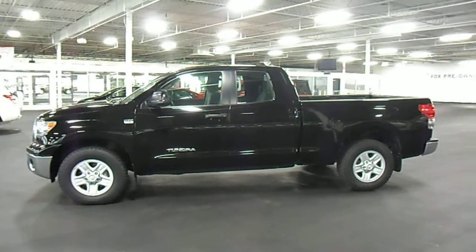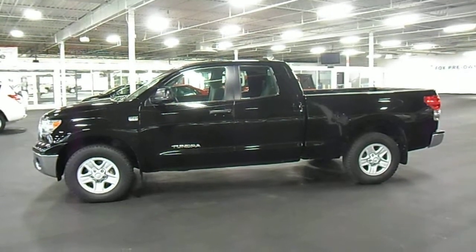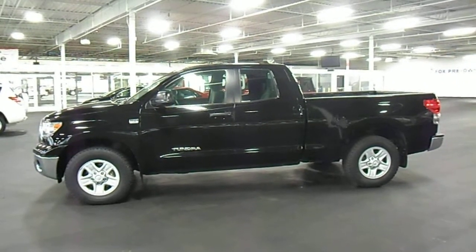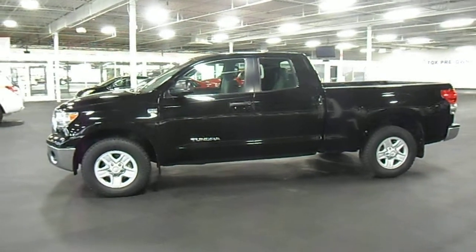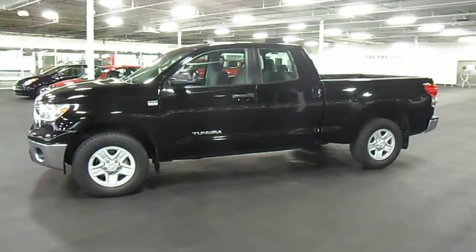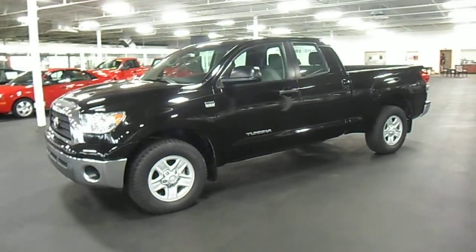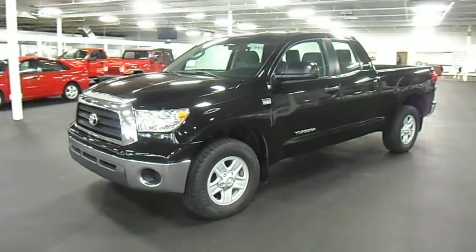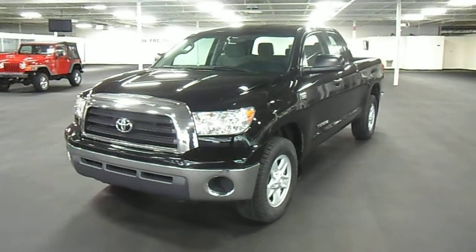Hi, welcome to Fox Motors. My name is Al Gatt, I'm the internet manager. Today I have a video of a 2008 Toyota Tundra — this is a Tundra grade, it's a crew cab. This vehicle is right at 65,463 miles. It's a one-owner vehicle and a leased vehicle, so it's been well maintained. A lot of the service work was done on site here by Fox Toyota.